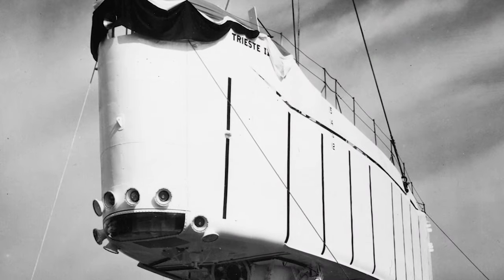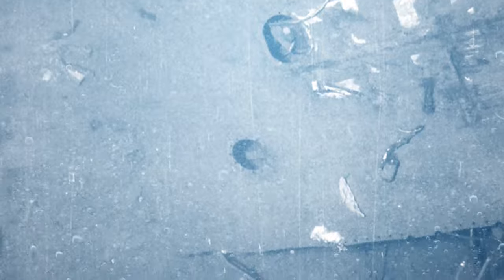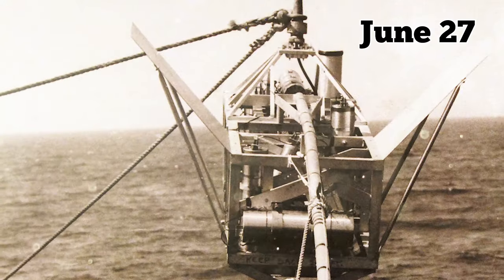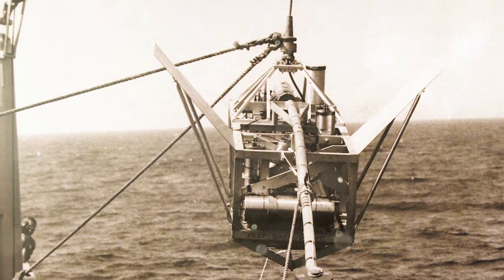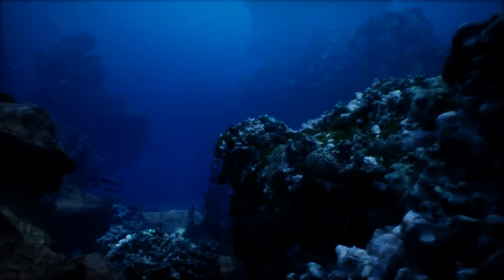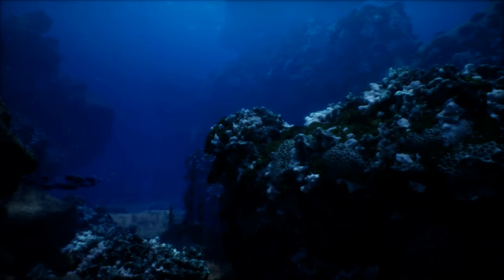A manned submersible vessel known as Trieste 2 was brought in — one of the only things in the U.S. Navy that could reach the same depths as the Thresher at 8,400 feet. On June 27th, Trieste was able to find the main debris site, along with a twisted pipe with the words '593 boat' inscribed on it, confirming it had indeed found the submarine.